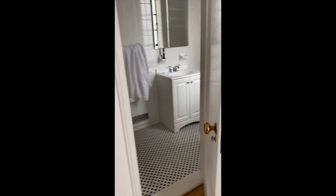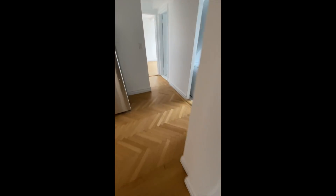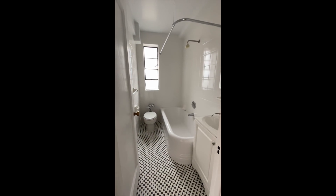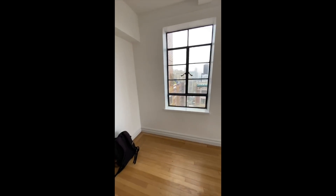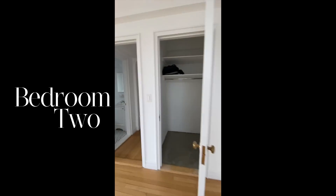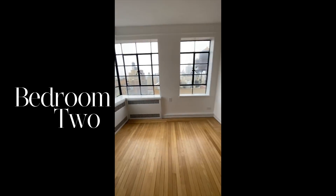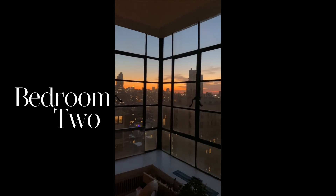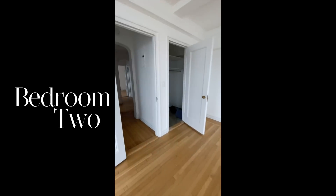Over here we have the bathroom that TJ has already claimed as his own — it has a nice shower. Another really exciting part about this apartment is that we have two bathrooms, which will be pretty life-changing. This is the bedroom where our bed will be, and it has some closets. I love this place.